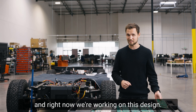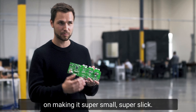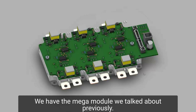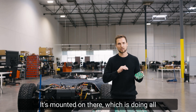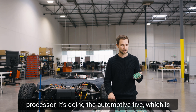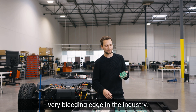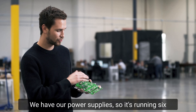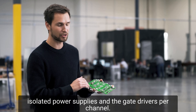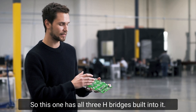Right now we're working on this design — it's a really cool design. Me and the team are working on making this super small and super slick. We have the mega module we talked about previously; it's mounted on there, which is doing all the computing — super high-end stuff, multi-core processor. It's doing the automotive ASIL-5, which is very bleeding edge in the industry. We have our power supplies — it's running six isolated power supplies and the gate drivers per channel. This one has all three H-bridges built into it.